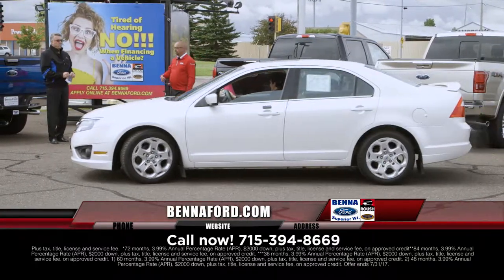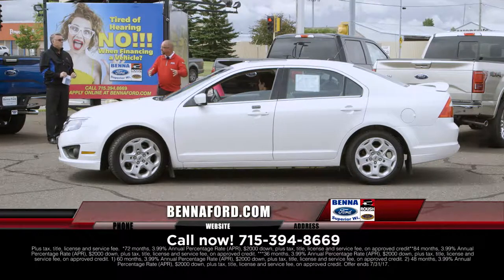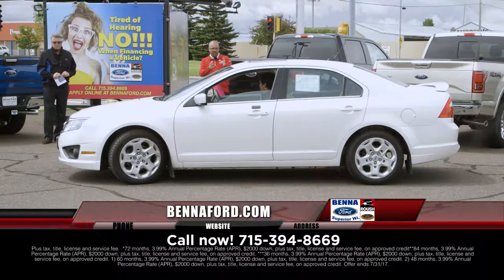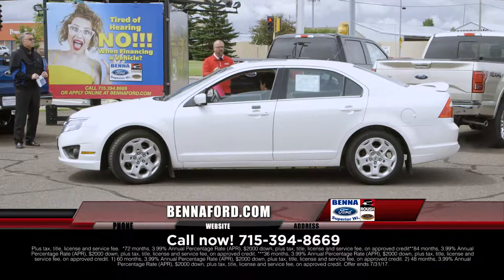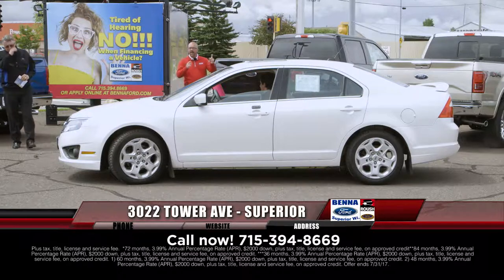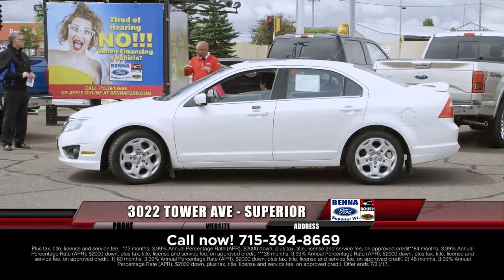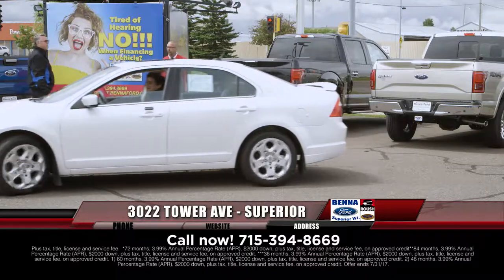We always like to have each model in different years and different mileage setups, because budget matters to everybody. Another 2010 Ford Fusion SE with the street appearance package — honeycomb rims, spoiler, moonroof, comfortably equipped inside. Just come in and ask for salmon pants. $12,999, $172 a month.